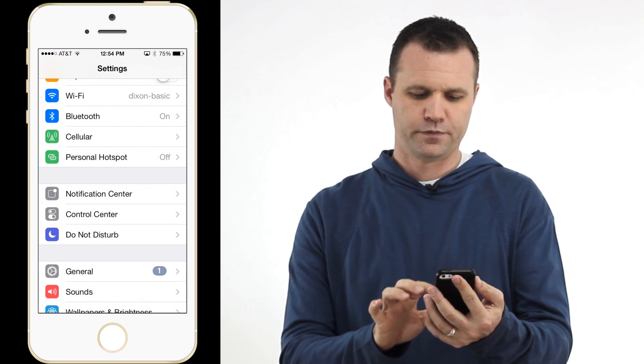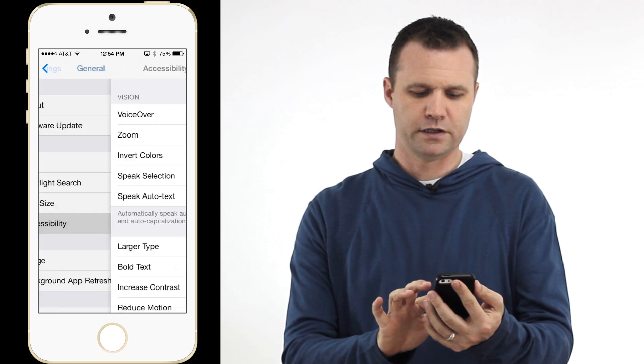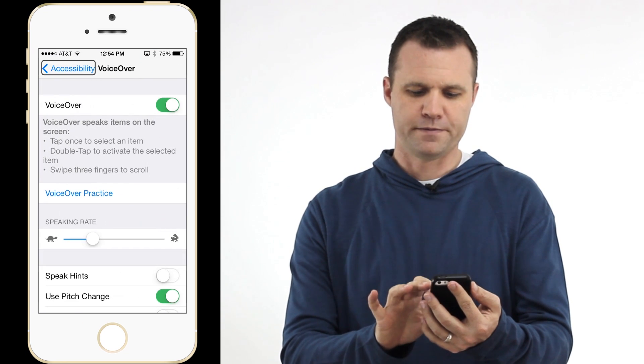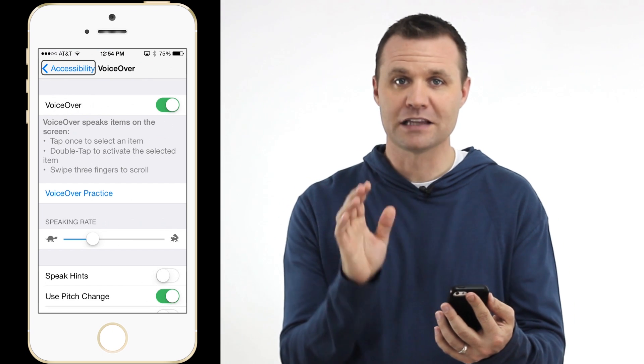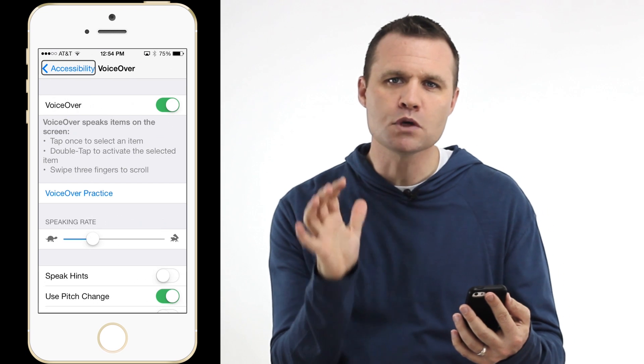Open Settings. Click on General. Go to Accessibility. Click on VoiceOver and turn it on. You are now in the land of VoiceOver, and your iPhone just became its super mutant cousin.